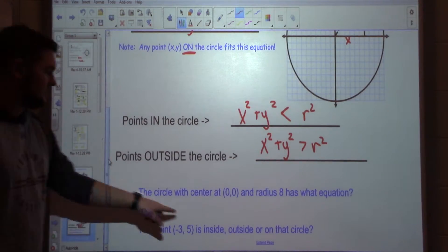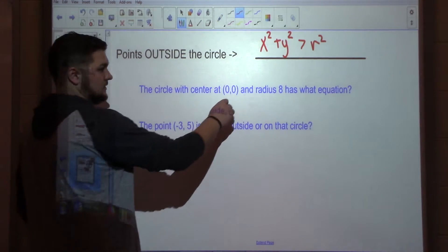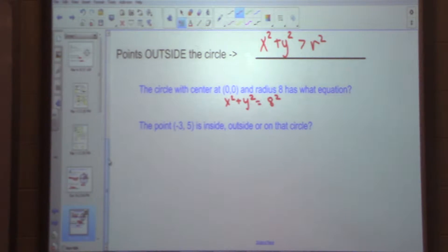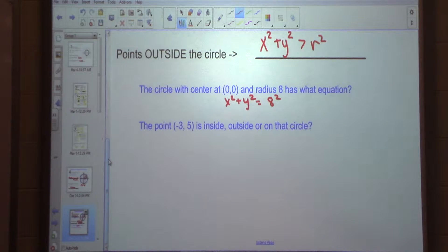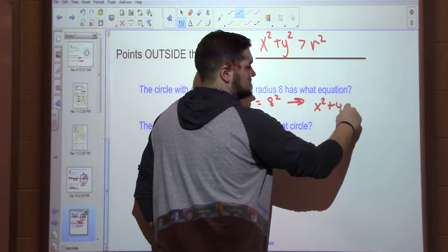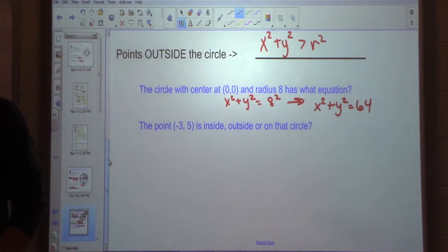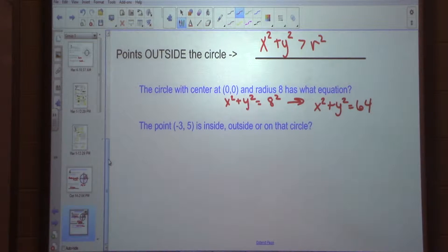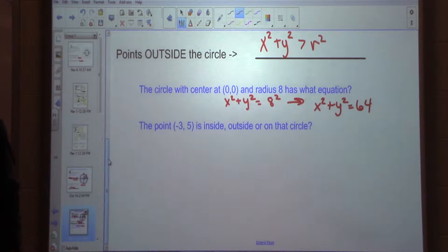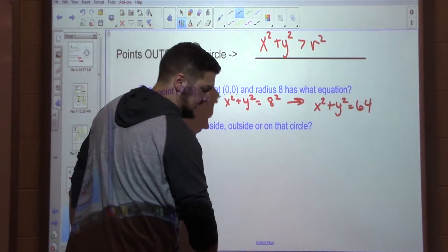Circle centered at 0, 0, radius of 8. What is the equation? X squared plus Y squared equals my radius squared — 8 squared. What's 8 squared? 64. So the equation is X squared plus Y squared equals 64. We're not going to leave it as 8 squared. If we have a radius that we're plugging in to make an equation, we're going to do that number squared. So this is my equation centered at 0, 0 with radius of 8: X squared plus Y squared equals 64. Now we want to know: is negative 3, 5 inside, outside, or on that circle?